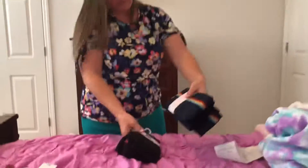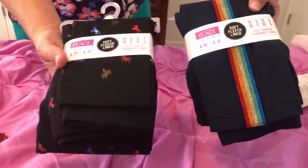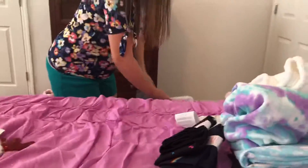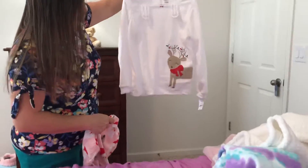And then two pairs of leggings — one with a rainbow print and one with unicorns, so those are good. And then I got this at Kohl's: Christmas pajamas with a reindeer with lights on it.